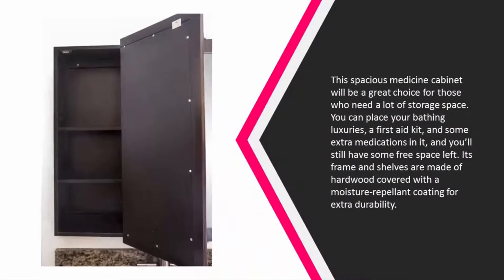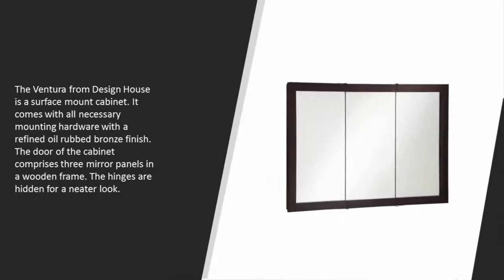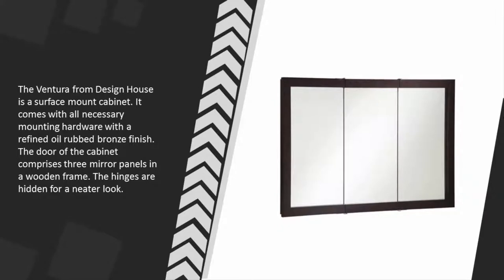At number two, this spacious medicine cabinet will be a great choice for those who need a lot of storage space. Its frame and shelves are made of hardwood covered with a moisture-repellent coating. The Ventura from Design House is a surface mount cabinet with all necessary mounting hardware and a refined oil rub bronze finish. The door comprises three mirror panels in a wooden frame with hidden hinges.